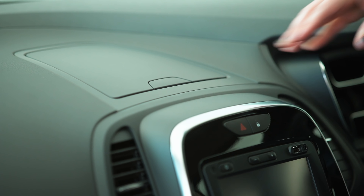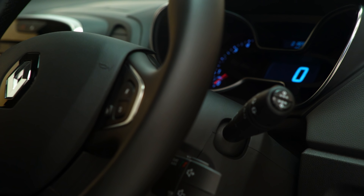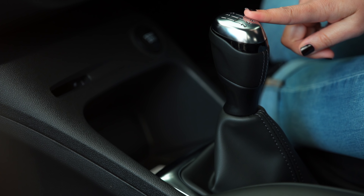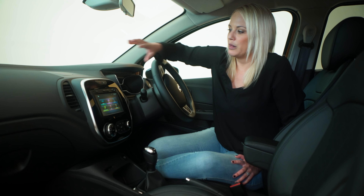The first thing you notice when you get inside the new Captur is that the materials have been upgraded — they're just more soft-touch, especially here on the dashboard and the door lining. The steering wheel is apparently smaller than before, not that I've really noticed, and this gear lever is from the Megane, which means it looks really good.